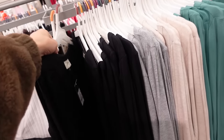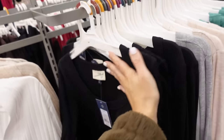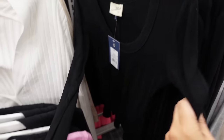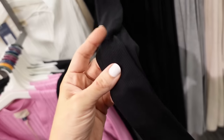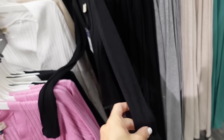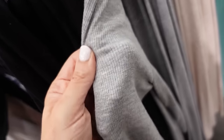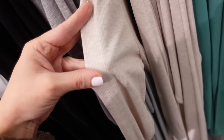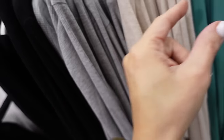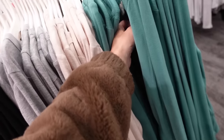Also a new style of the ribbed top — they might have had something similar but there are some new colors. These have a scoop neckline, fitted through the body, a little shorter, with a seam in the back. Comes in black, gray — which has a bit of a sheen — beige, and a green color. The fabric feels a little different on this one.